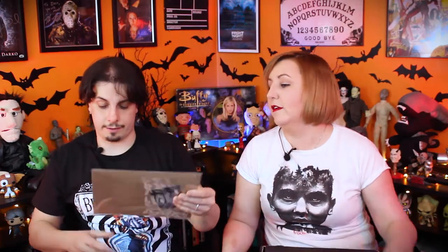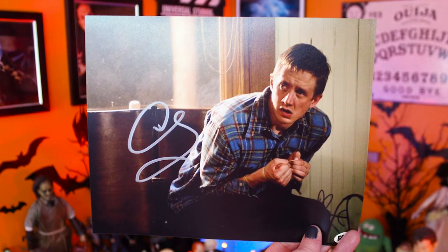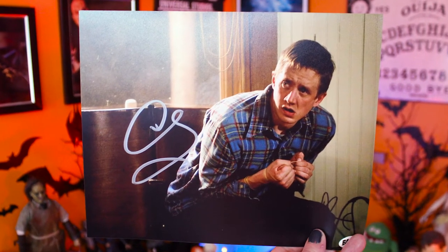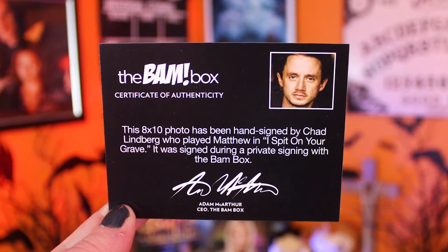And then the last item — we have an autograph. Ooh. Well, it's gotta be the I Spit on Your Grave item because that's the only thing we haven't found. Yep. It's an autograph of Chad Lindbergh who played Matthew on I Spit on Your Grave, the remake. You can never really complain about an autograph — autographs are always cool. It's probably not my favorite one, but it's a good movie, so it's not bad. I like to collect autographs, so it won't be my favorite, but it's still good.